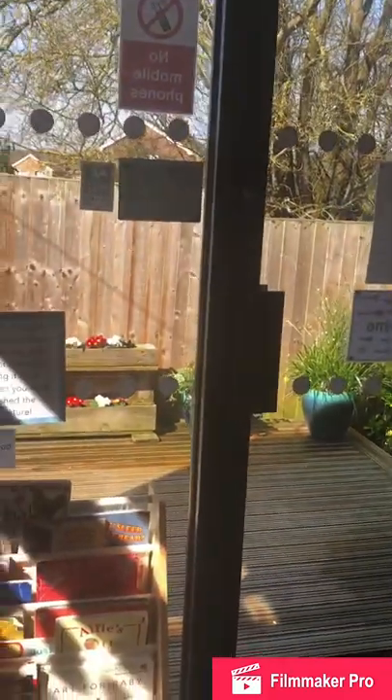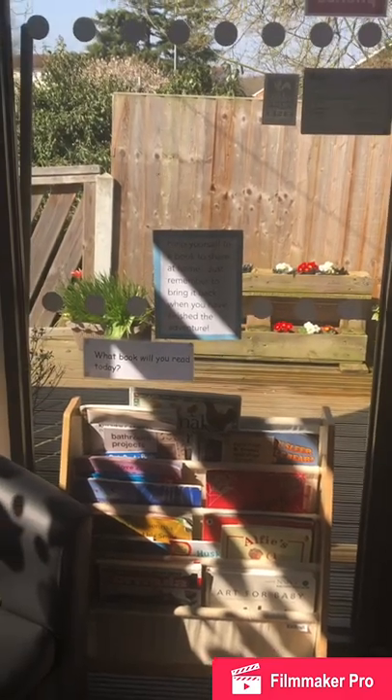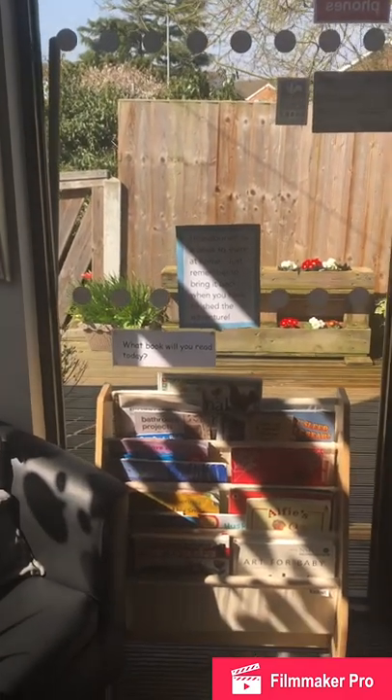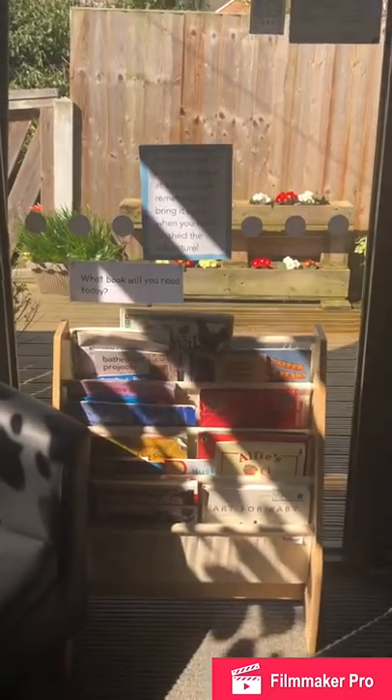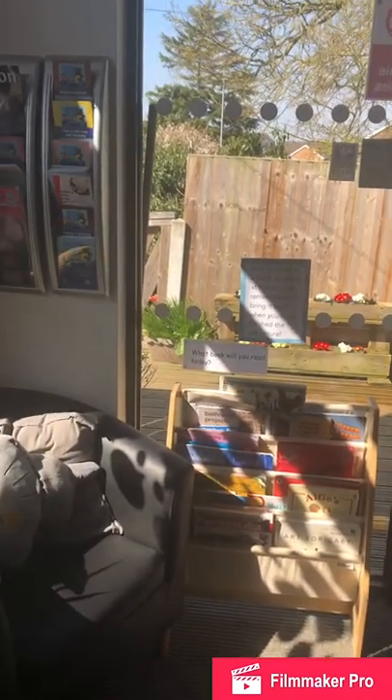Welcome to Jester's Day Nursery. Here at Jester's we encourage children to be as creative, independent and nurturing as they possibly can be. When children enter our lobby, we ask them to self-select their name and then they can choose which peg they would like.